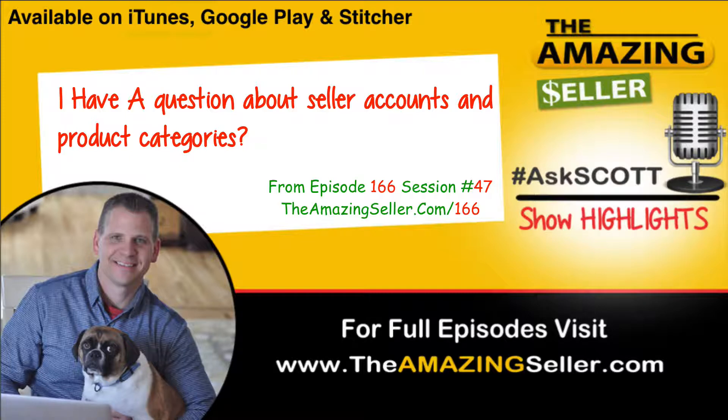If you want to submit a question, head over to theamazingseller.com/ask and you can do that. Also, if you're brand new and this is your first time to the show, welcome — I love hanging out with you guys. If you're just getting your feet wet and don't understand the entire process or business model, I would recommend attending one of my live free workshops where I break it down in five phases: how to pick a market and a product, how to source it, how to do a pre-launch, how to do a launch, and how to promote the product.